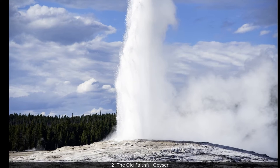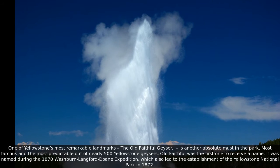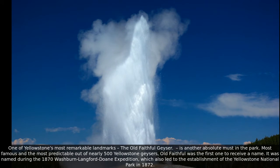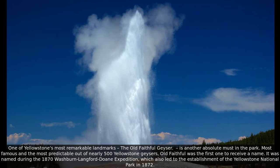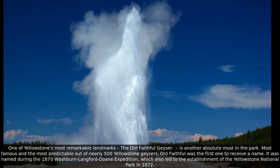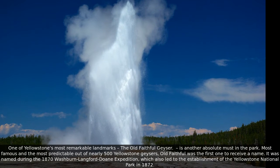One of Yellowstone's most remarkable landmarks, the Old Faithful Geyser, is another absolute must in the park. The most famous and most predictable out of nearly 500 Yellowstone geysers, Old Faithful was the first one to receive a name. It was named during the 1870 Washburn-Langford-Doan expedition, which also led to the establishment of Yellowstone National Park in 1872.